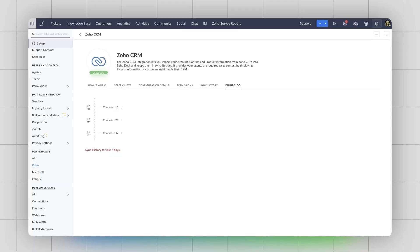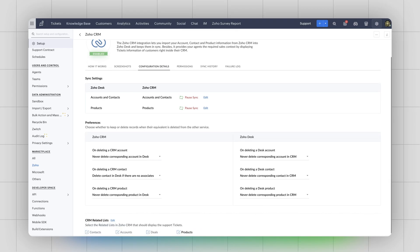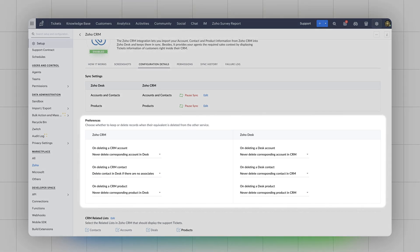The most probable reason for sync failure is duplication, because even at the code level, we try to avoid duplicates between CRM and Desk sync. So there is sync history, sync failure, and also you can set the preference for the deletion of records. When you delete a record in CRM, you can choose to keep the record in Zoho Desk or also delete it. There is one more option: you can delete a record only if there are no associations to it, so this way you secure your data from being deleted. These are the different details you can find within the Zoho CRM and Zoho Desk integration.